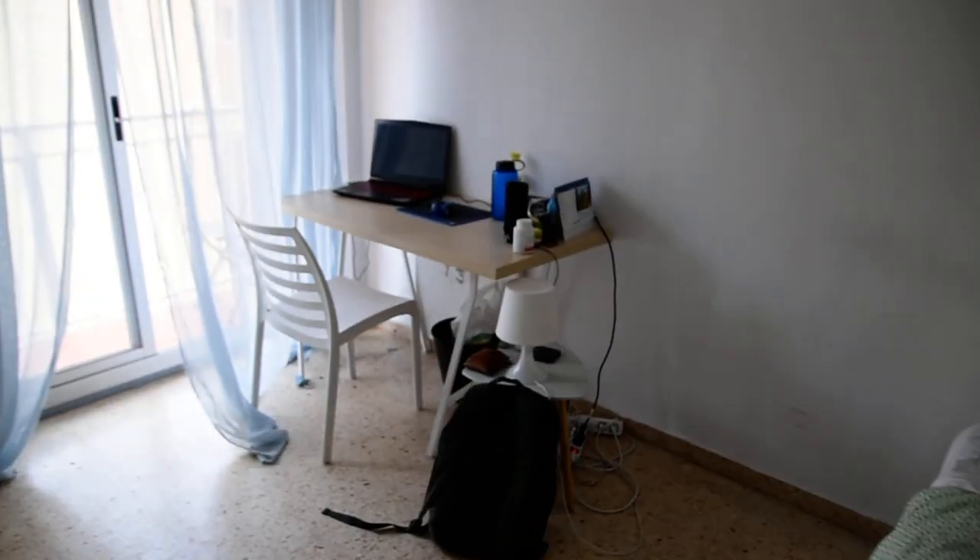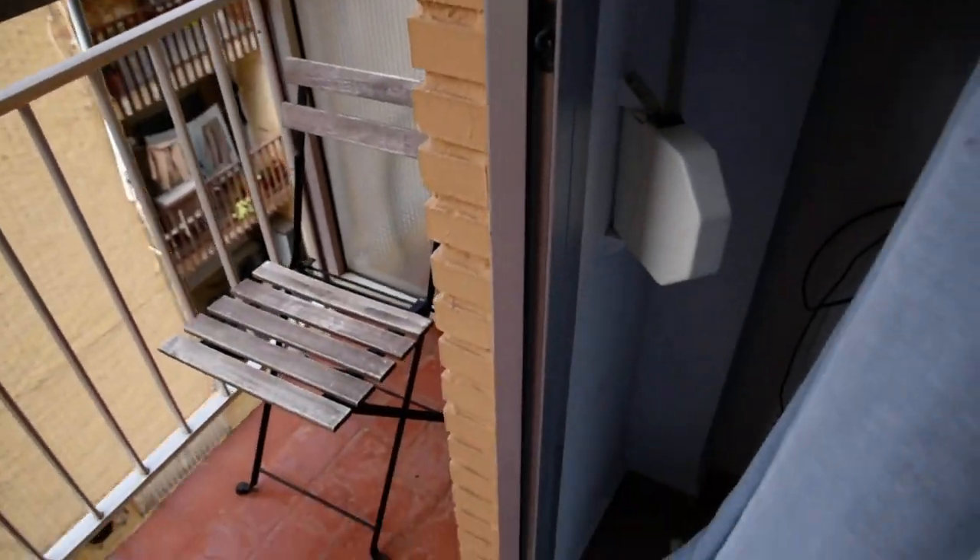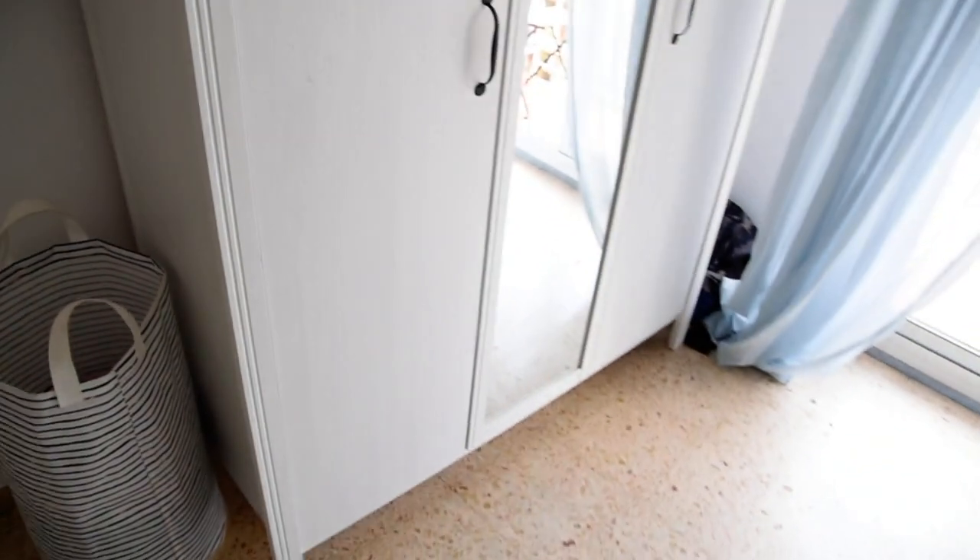Now as we move on to bedroom number two, this one has got access to the balcony and also a double bed right here. Here we've got a desk. The balcony, as you can see, is right here. And the wardrobe on this side.